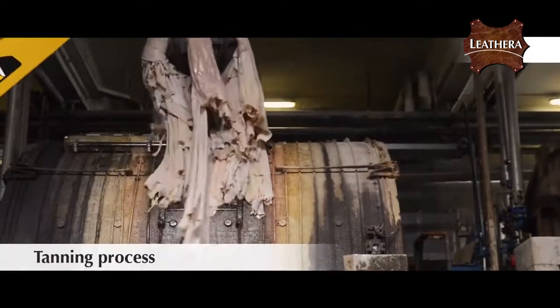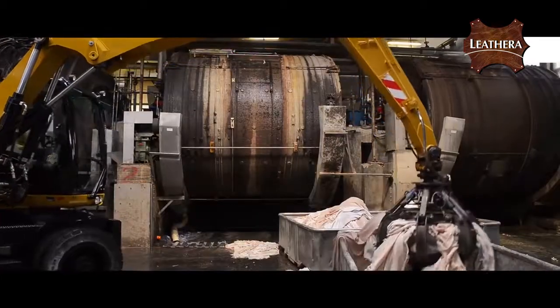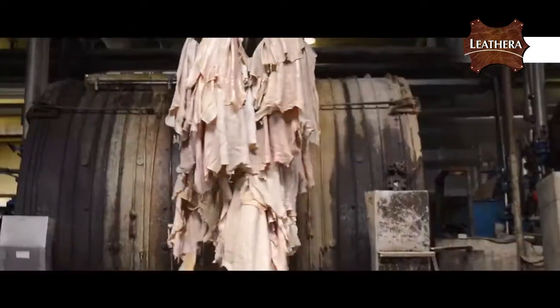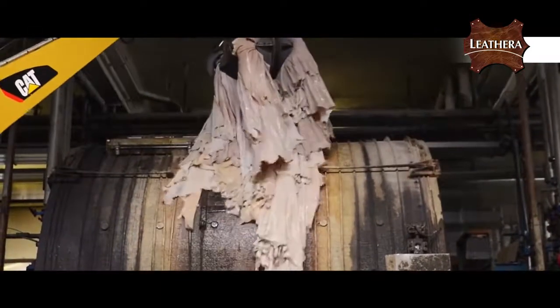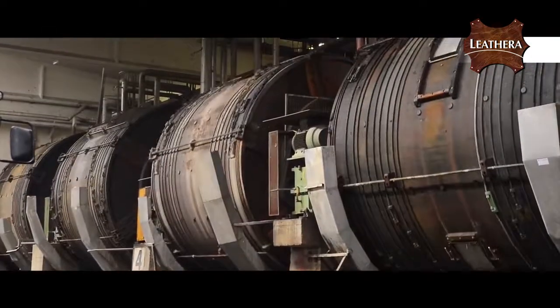Skins are now ready to go back into the drums for the tanning process. This process will take about a day and converts the skins into a stable material with the help of chrome and liqueurs, so that when dried the leather will not putrefy and it will remain flexible.